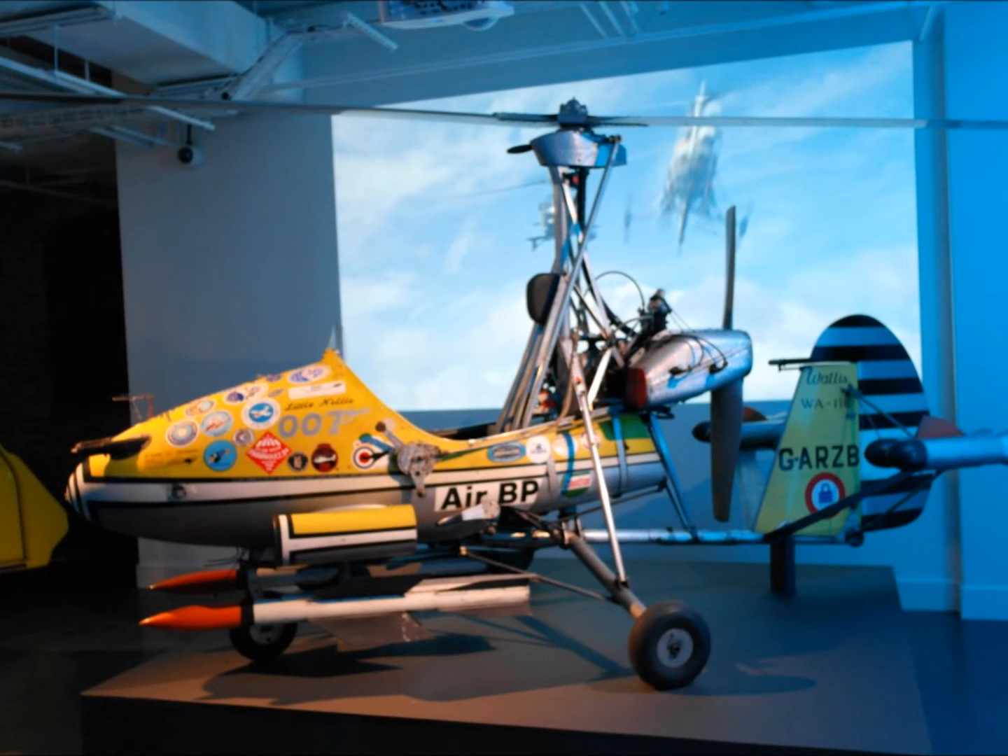Here is the beloved Little Nelly, featured in one of the earlier Bond films — the 1967 You Only Live Twice. Little Nelly is the nickname given to this heavily armed autogyro featured in the film. Also known as a gyroplane, it is a rotor craft which uses an unpowered rotor in autorotation to develop lift and an engine-powered propeller to provide thrust. In 1966, one of the Wallis WA116s, registered G-ARZB, was modified for use in the James Bond film.